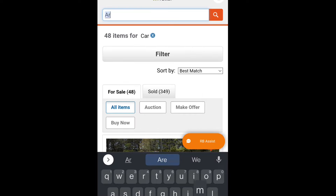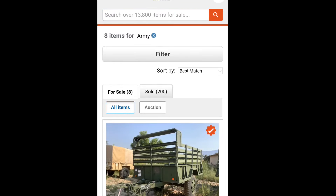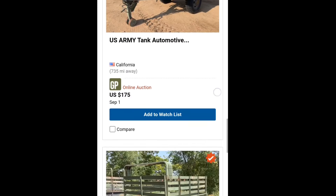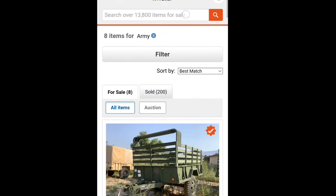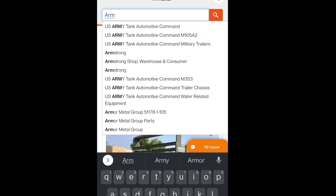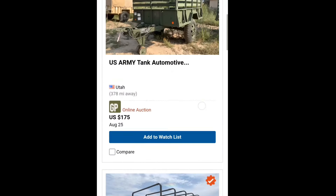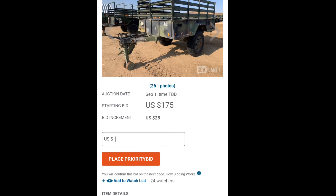Let's look at Army gear. Army Tank Automotive — okay. It looks like the Army has a lot of trailers for sale. You can search for specific trailers. That's what's up.